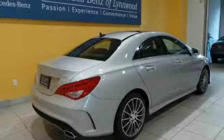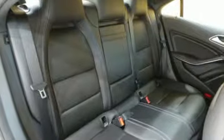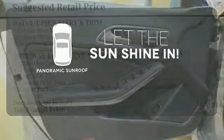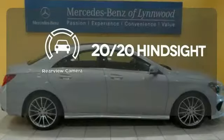The driver's pleasure is the priority. The media interface, USB audio input, Bluetooth, and mbrace enhance your driving experience. Opening up to the world is a little easier with a panoramic sunroof. See objects previously out of sight with a rear-view camera.